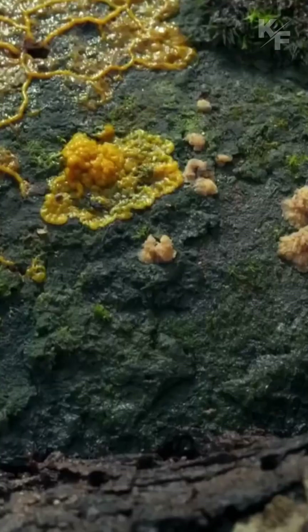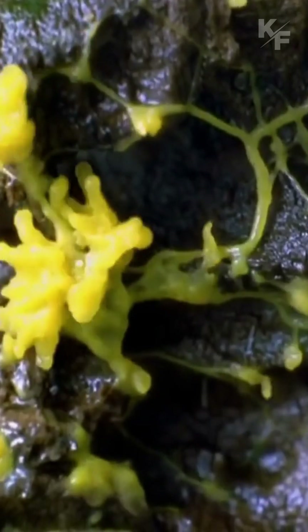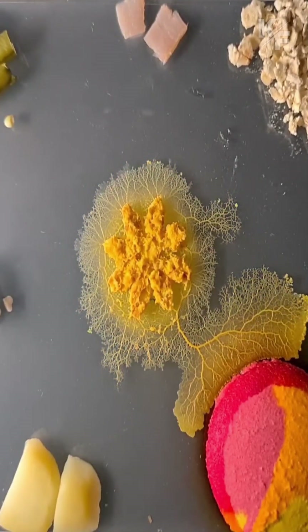Despite ongoing research, many aspects of slime molds remain enigmatic. Their behaviors, decision-making processes, and intricate growth patterns continue to fascinate scientists, offering a world of discovery in exploration.